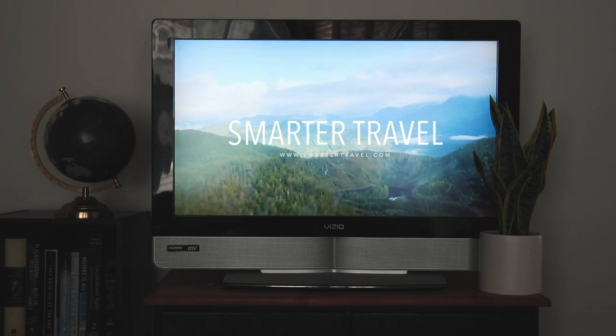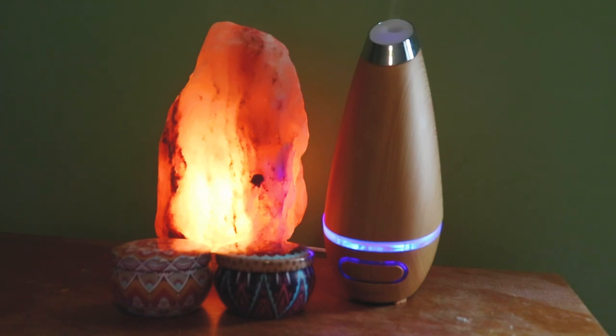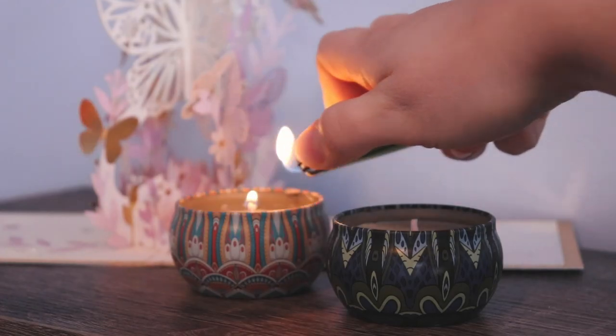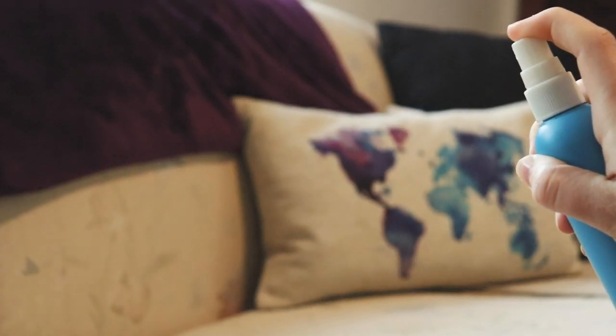Create that classic spa atmosphere in a few simple steps. Try setting out a travel-sized oil diffuser with your favorite essential oils, or light an aromatic candle. Linen spray is a quick way to give your sheets that hotel fresh scent.